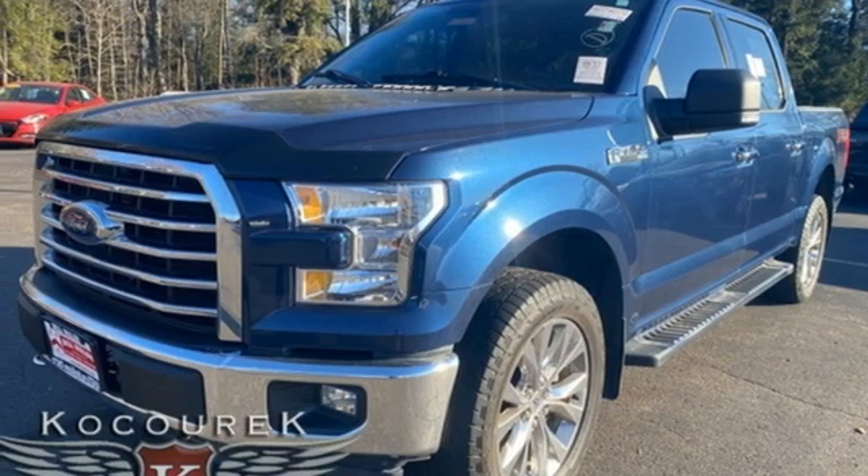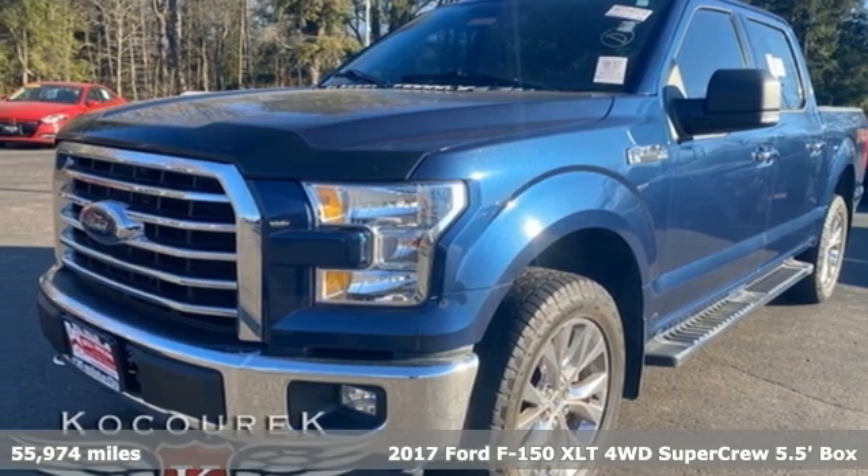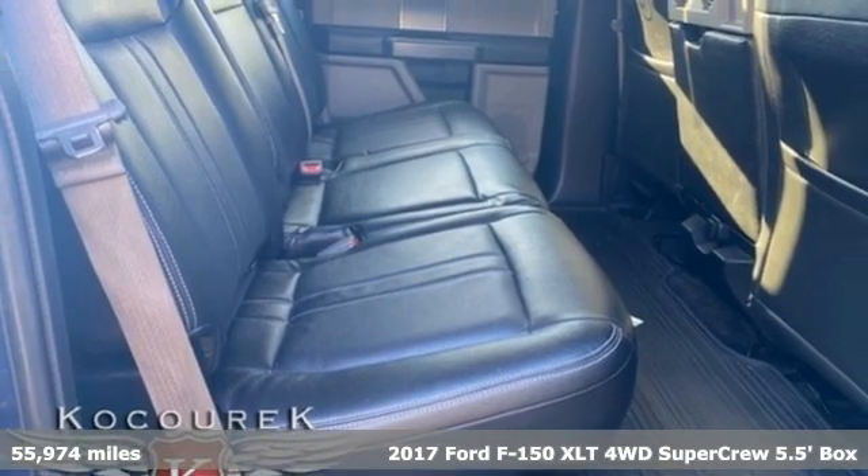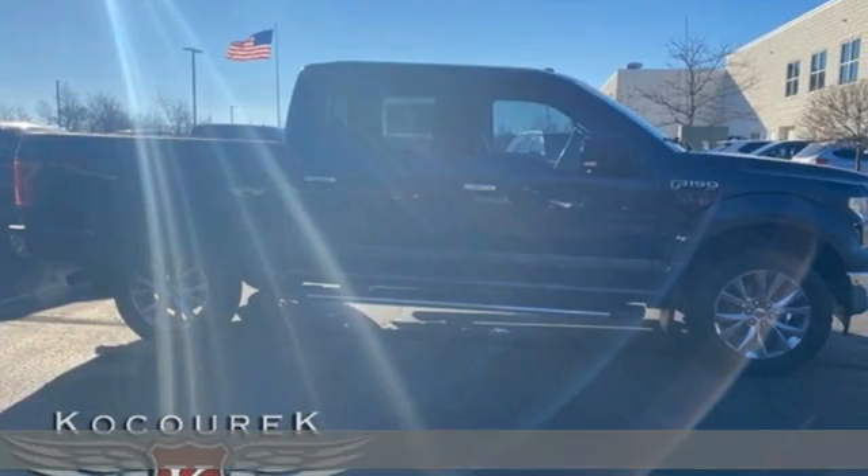Here's a 2017 Ford F-150. Ford is America's best-selling vehicle brand. And with features like these, every drive's a pleasure.